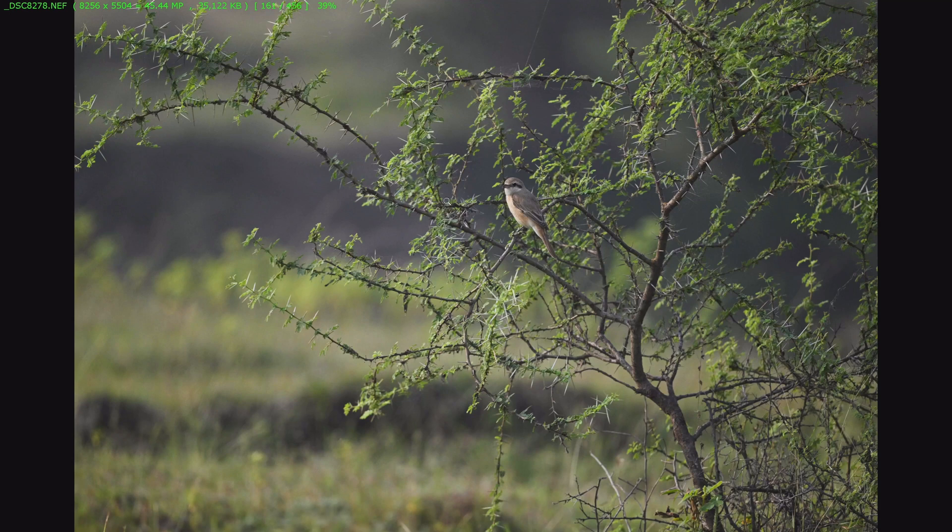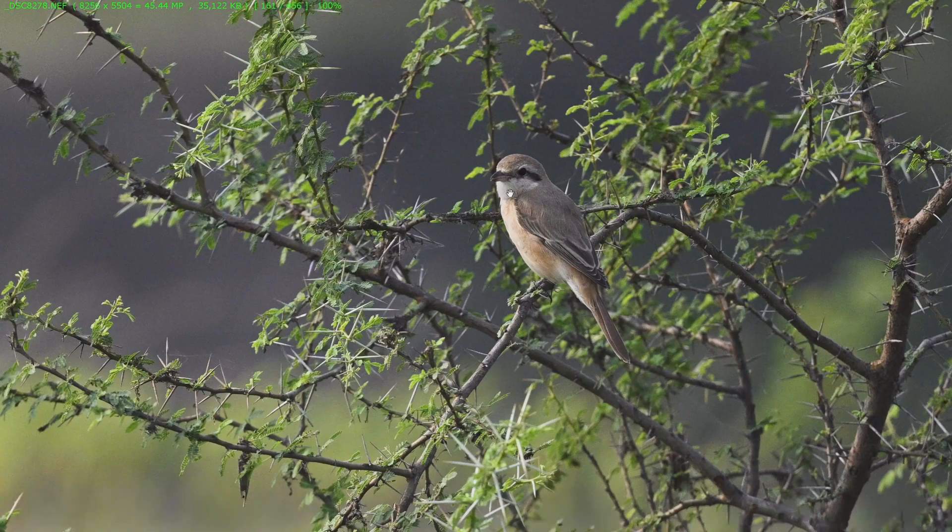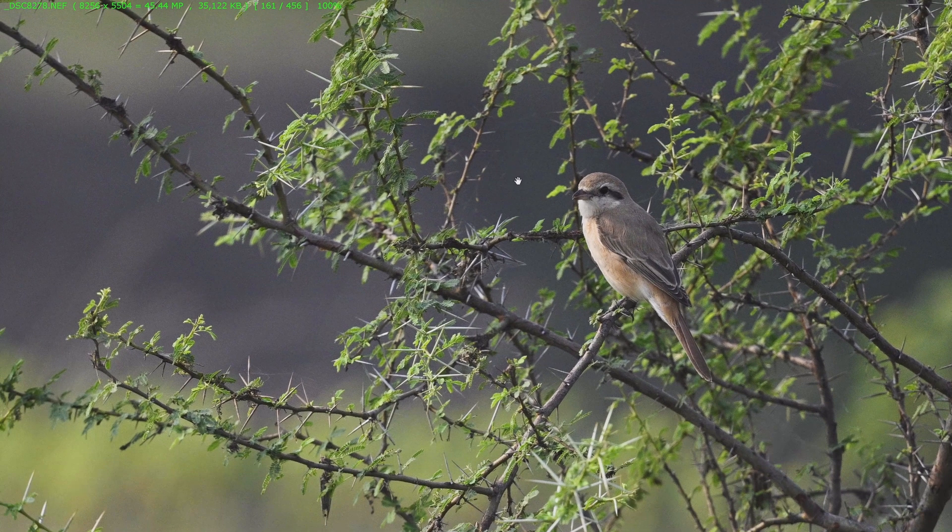This is a perfect example demonstrating the new firmware. With previous firmware, if I used 3D tracking with this subject, autofocus would keep jumping between branches and the bird and was not stable on the bird. If the bird was deep in foliage or there were branches in front, I would need to use a single autofocus point. But here, the new bird tracking mode has tracked this particular bird very well — each and every shot from this sequence is sharp and autofocus nailed the bird.